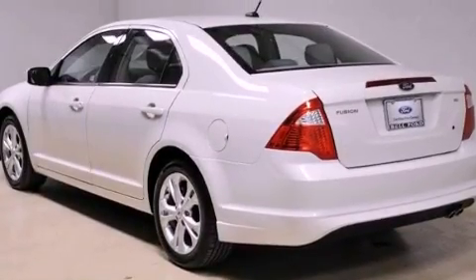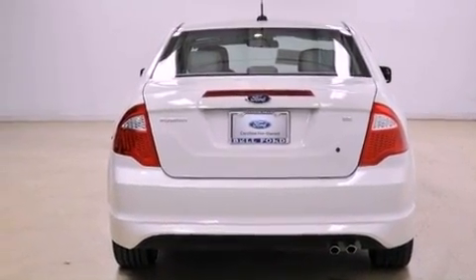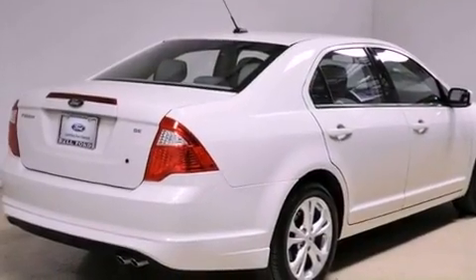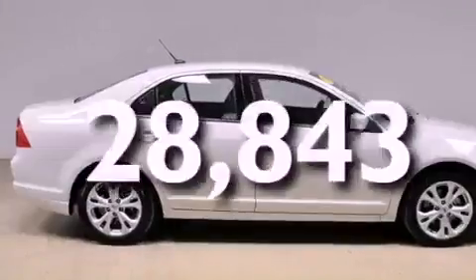Features include aluminum wheels, a low-tire pressure indicator, cruise control, a leather-wrapped shift knob, the secure lock anti-theft system, front and rear floor mats, 12-volt power outlets, a traction control system, solar-tinted glass, and this vehicle has fewer than 29,000 miles on the odometer.